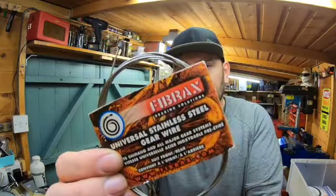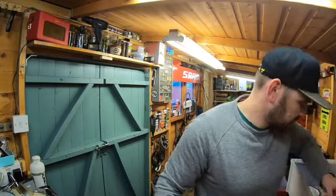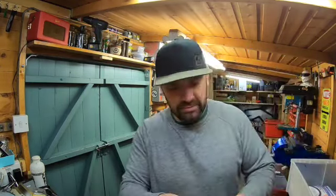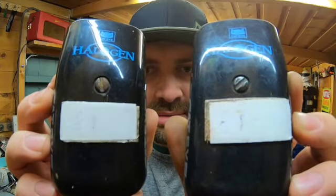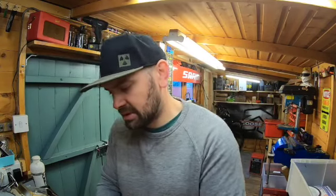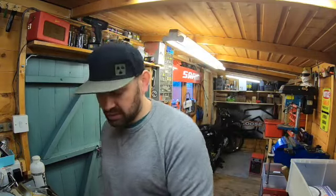50 pence for a Fibrax gear cable - good quality. A couple of seat clamps: a Cato halogen one I found last week, and another one I found today - must have been from the same guy as it's got the same one pound ticket on it. I've had this one before and it sold pretty quick. One works, the other one I'm sure just needs batteries.